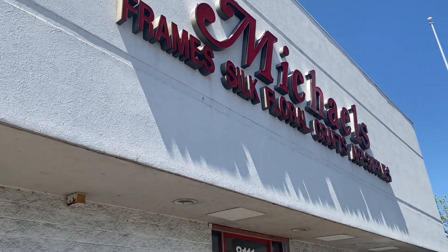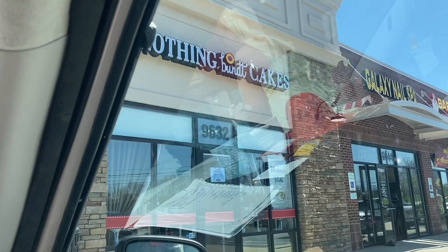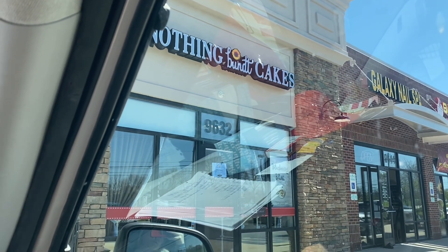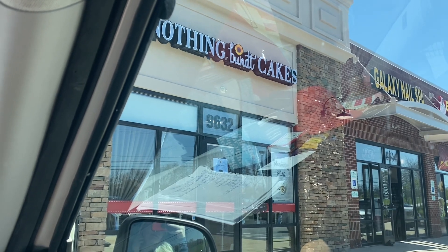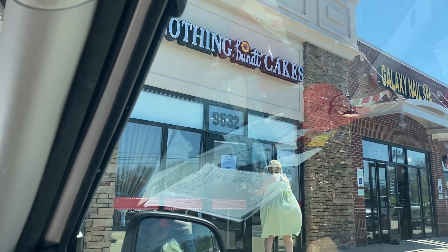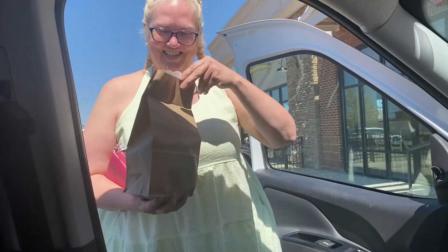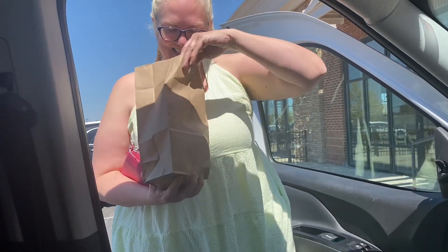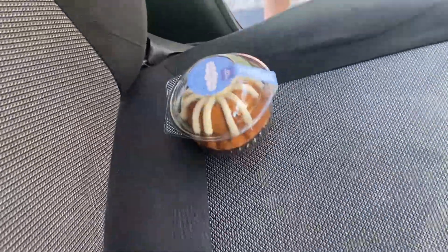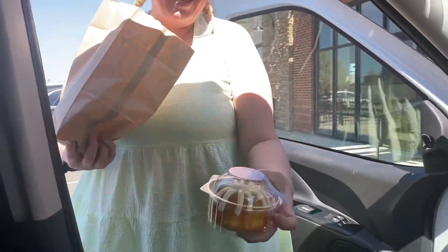Up next is Nothing Bundt Cakes. They will give you a free bundtini — that's what they call them — it's a personalized individual bundt cake, and they are very very good. We picked up our flavor and they look absolutely beautiful.